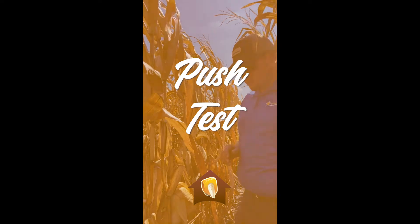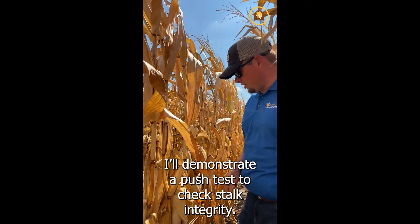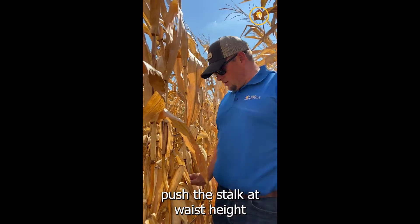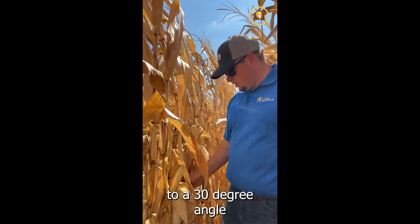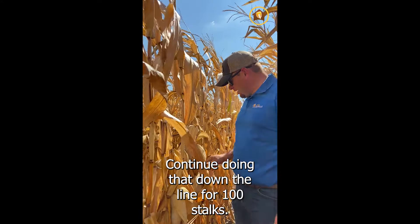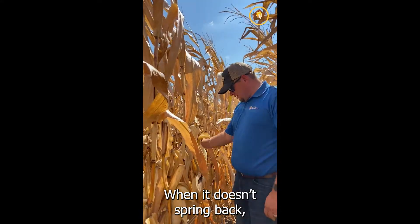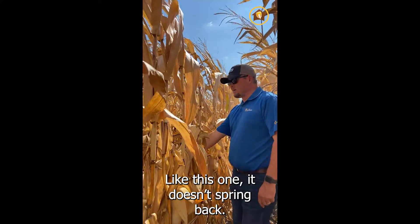I'm out here to demonstrate the push test to check our stalk integrity here. When you're doing that, you're going to want to get right at waist high, push out on a corn stalk so it's at a 30-degree angle, and check that it springs back. You continue doing that down the line for about 100 stalks and you want it to spring back. When it doesn't spring back, that's when you're going to count it — like that one right there, that one doesn't spring back.